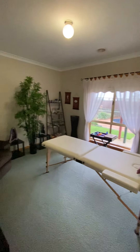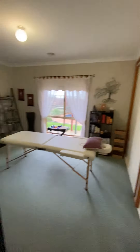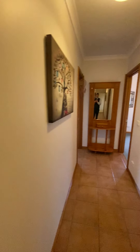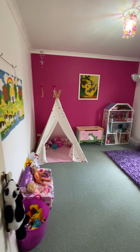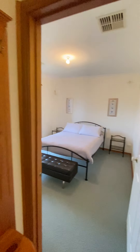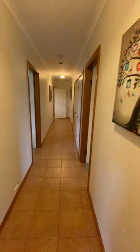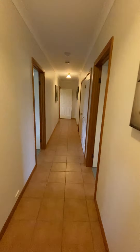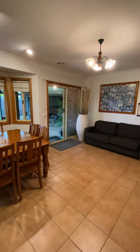Second bedroom with built-ins, third bedroom, fourth bedroom, and fifth bedroom — so it's a true five bedroom plus study home. It's quite large, with the hallway being at least a couple of meters wide, giving plenty of space for the family.